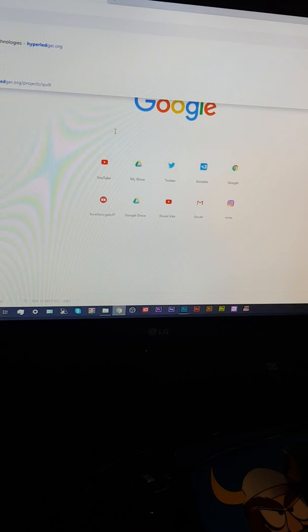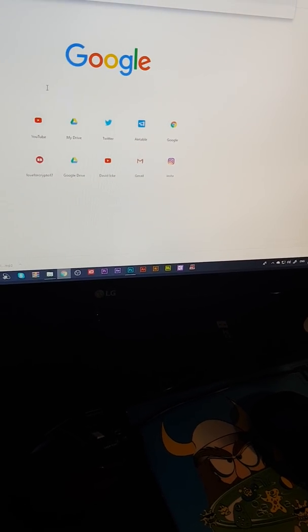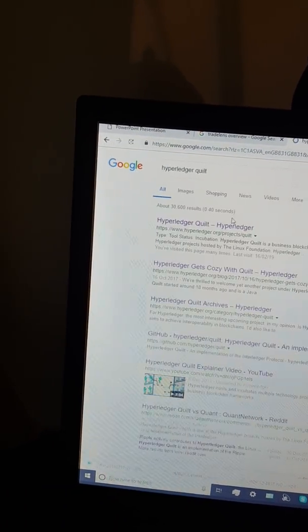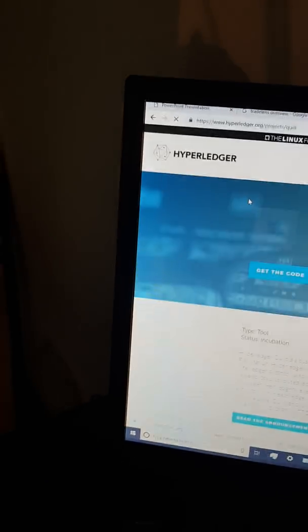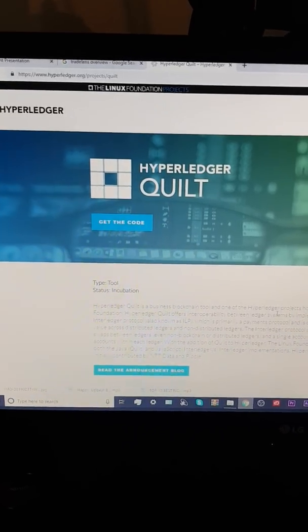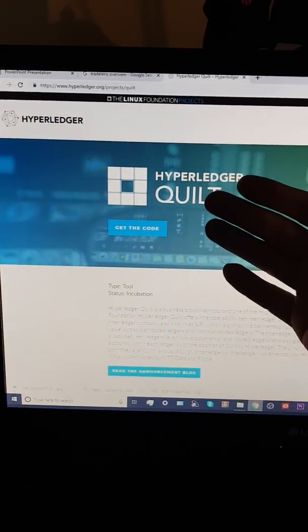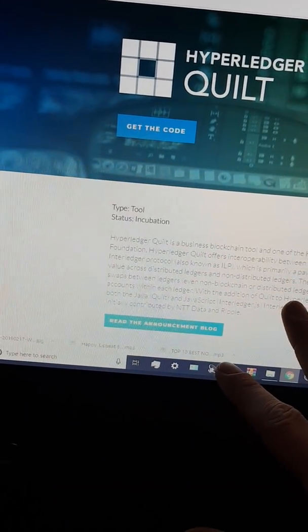Hyperledger Quill is what it's mainly about when we're talking about stuff like this. We put Ripple XRP at the beginning of the video and then it's about IBM. And there might be a couple of people thinking, well why has he put Ripple XRP there? It's about Hyperledger Quill. Ripple helped develop this.